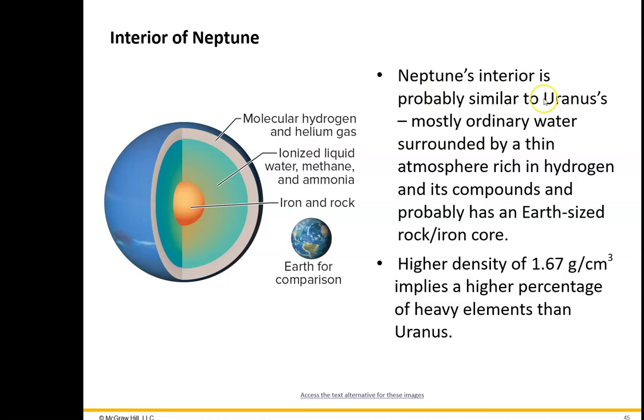Neptune's interior is probably similar to Uranus — mostly water, surrounded by hydrogen compounds like ammonia and methane. Maybe a little bit less methane, so you get more of that bluish color. It does have a higher density than Uranus. Uranus was about 1.2; Neptune is about 1.6 to 1.7, so its density implies it has a slightly higher percentage of heavier elements like rocks.